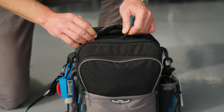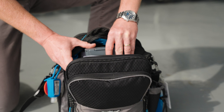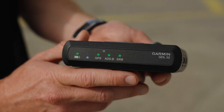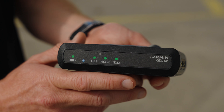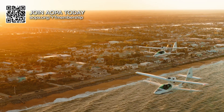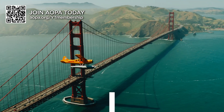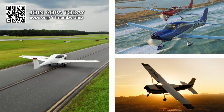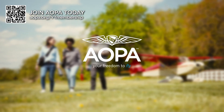Hey everybody, I'm Eric Webb, AOPA's Social Media Manager. I'm about to go take a flight with Dave Huebner, a SiriusXM expert, and talk about the Garmin GDL52, SiriusXM Aviation, and how it all integrates into your electronic flight bag. AOPA keeps flying safe, accessible, and fun by protecting your freedom to fly. We are the most trusted one-stop resource for all things related to general aviation. Join AOPA today.